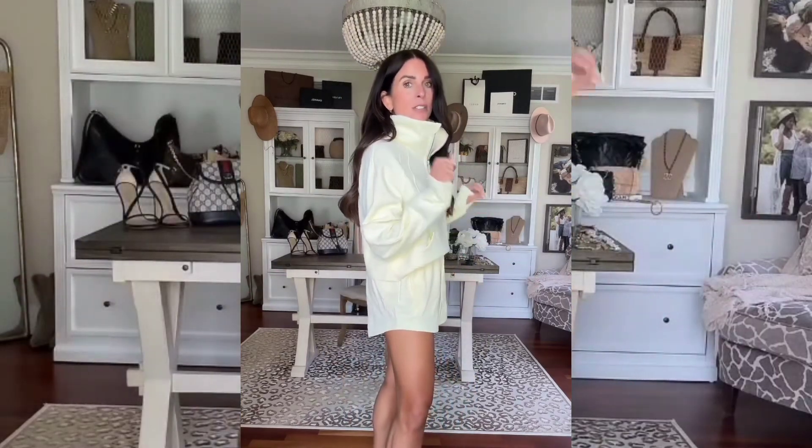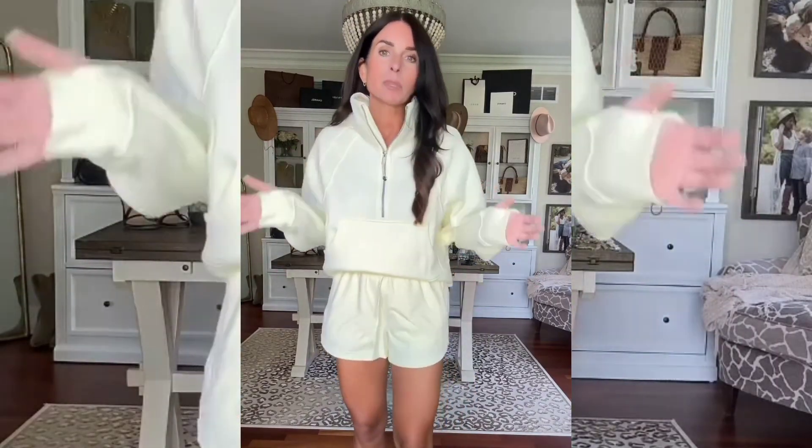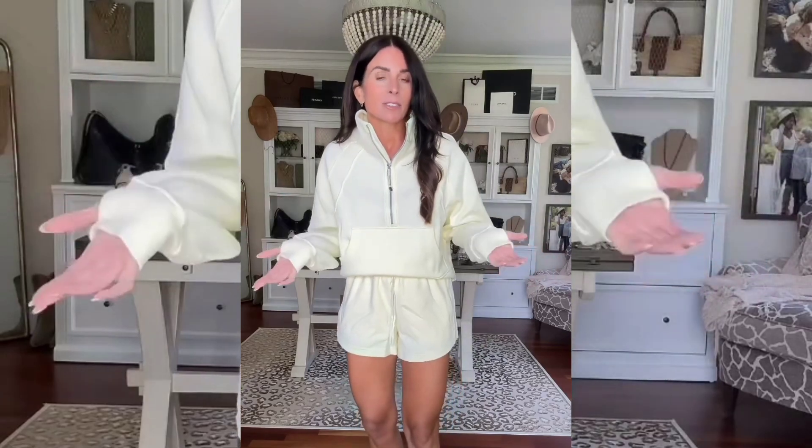But how cute is this together? It is so comfortable — this is something I will be living in. I think this color is adorable. I'll put it in my LikeToKnow.it if you want to shop.